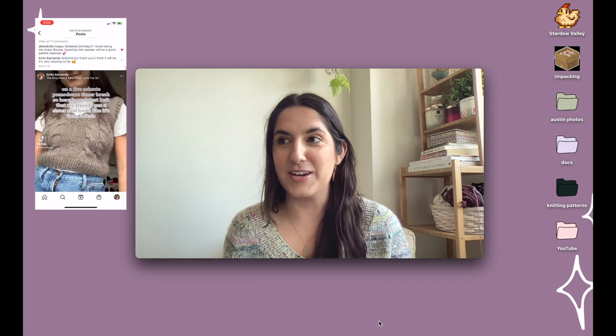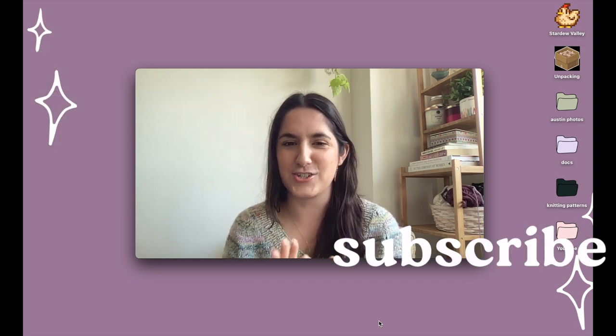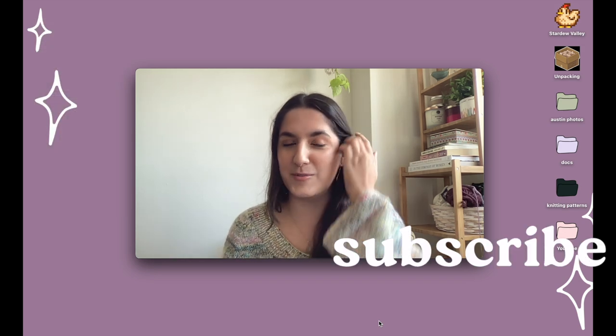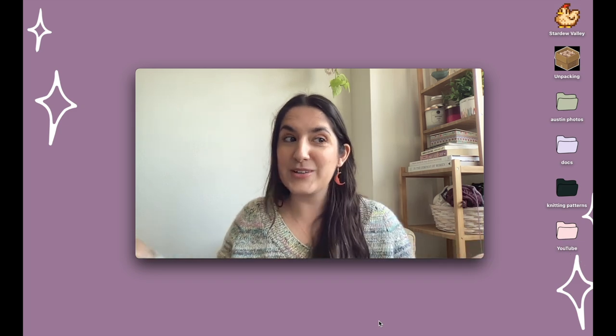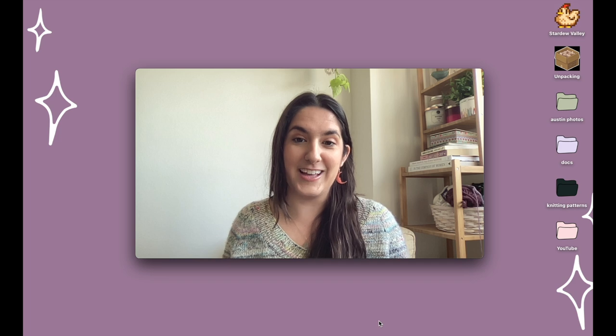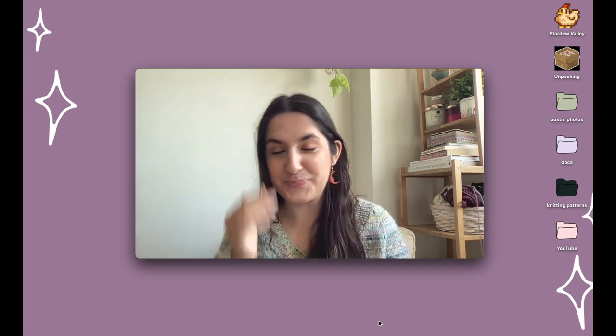Let me know if you like the style of video. I definitely had hesitations — I took a while to film this because I didn't think anyone would want to watch it. But I won't know that until I put it on the internet and see what the internet tells me.